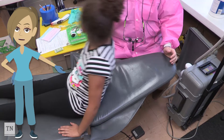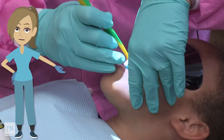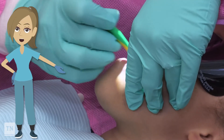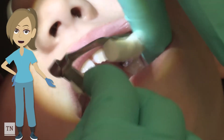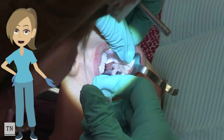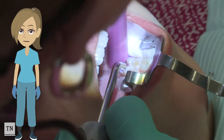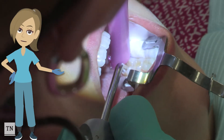First, a dental professional will clean your tooth with a toothbrush or a special dental spin brush to remove any food pieces, plaque, or bacteria. Then your tooth will be dried and a special cleaner will be placed on the tooth to make sure it is extra clean. The cleaner will then be washed and vacuumed off the tooth.